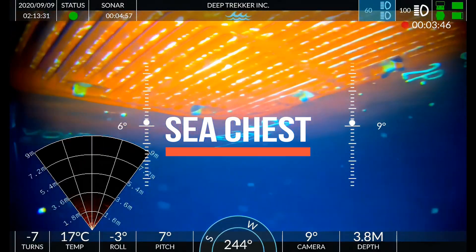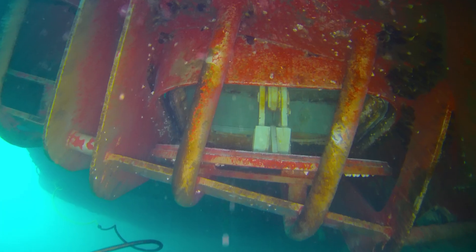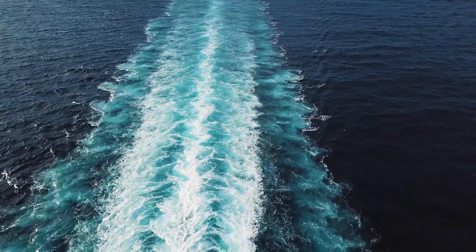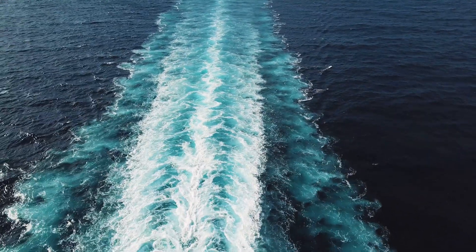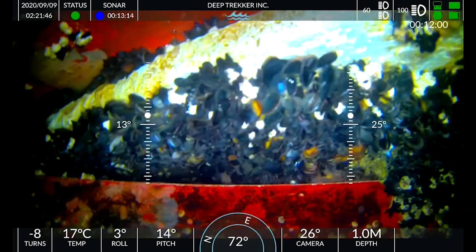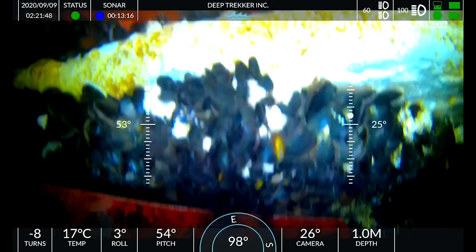A sea chest is an intake reservoir that is used to draw in water for applications such as engine cooling, ballasting, or regulating sea state. Invasive species such as zebra mussels have been known to cause major issues in sea chests, and inspecting them regularly is imperative for removal.